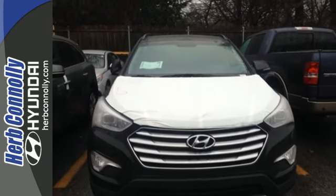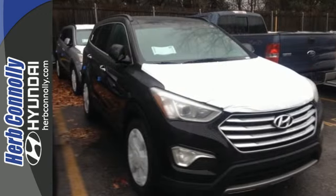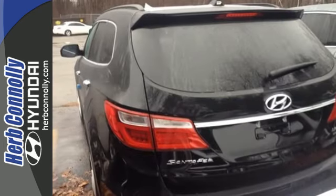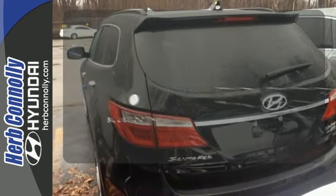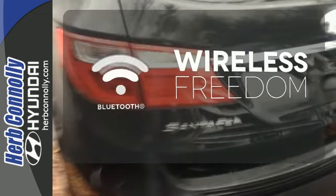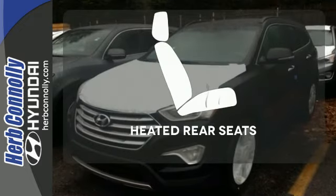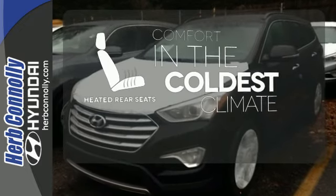You've got plenty on your side, especially with BlueLink telematics, heated seats, a rear view camera, a touch screen display and the active ecosystem. You don't have to put your life on hold when you have Bluetooth. The parking sensors let you squeeze into tight spots with ease. The heated rear seats keep your passengers as comfortable as you.